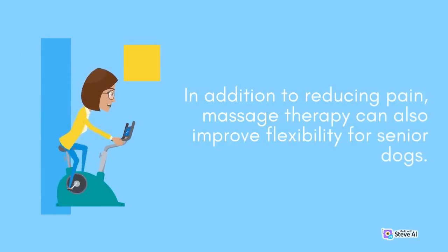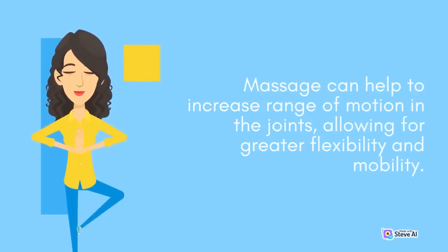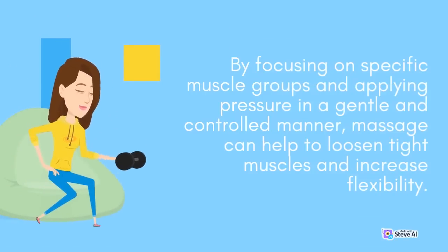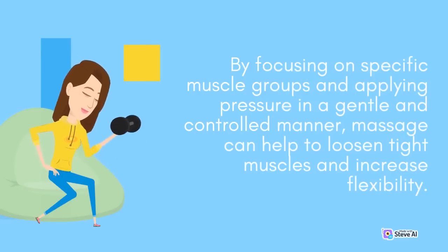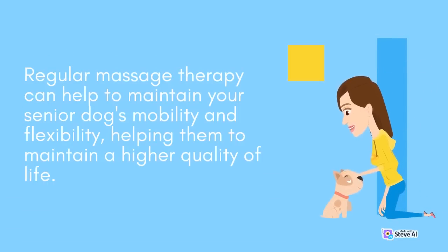In addition to reducing pain, massage therapy can also improve flexibility for senior dogs. As dogs age, they may become less active, which can lead to stiff joints and reduced flexibility. Massage can help to increase range of motion in the joints, allowing for greater flexibility and mobility. By focusing on specific muscle groups and applying gentle, controlled pressure, massage can help to loosen tight muscles. Improved flexibility can also help to reduce the risk of injury, which is especially important for senior dogs who may be more prone to falls.